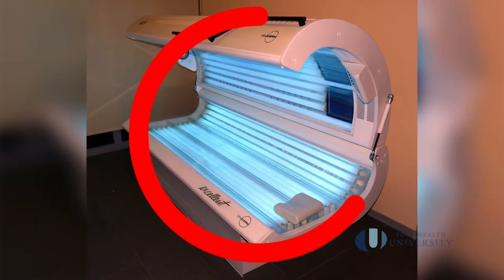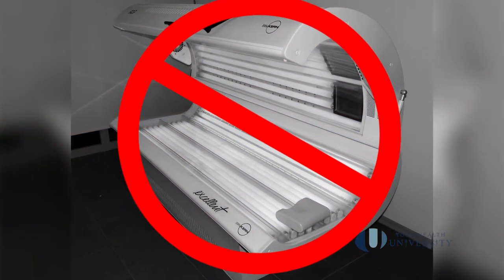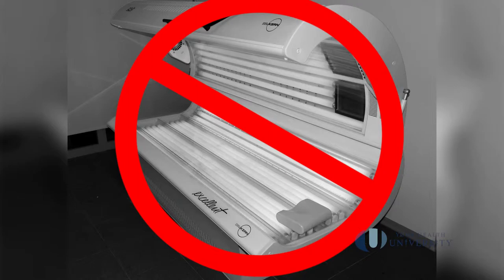Parents, the time in life when you accumulate the highest amount of damage — from tanning outside or in a tanning bed — is when you're a child. Please do not let your kids sunbathe, and please do not let them go to tanning beds. This is the most critical time of their lives in terms of cancer risk developing later on.